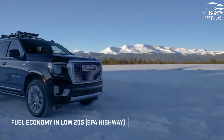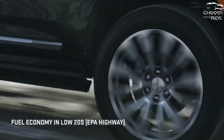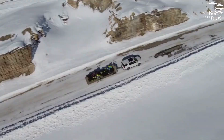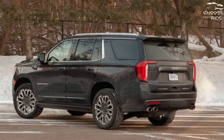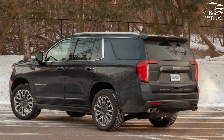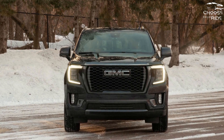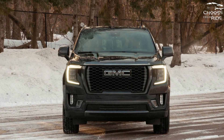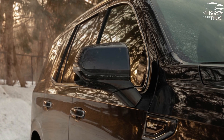The engine options are less high-tech, though they're plenty smooth. Look for a 355-horsepower 5.3-liter V8 in most versions, though a 420-horsepower 6.2-liter V8 and a torque-heavy 3.0-liter turbo-diesel six-cylinder are optional. All versions use a 10-speed automatic transmission, and most offer a choice between rear or four-wheel drive.